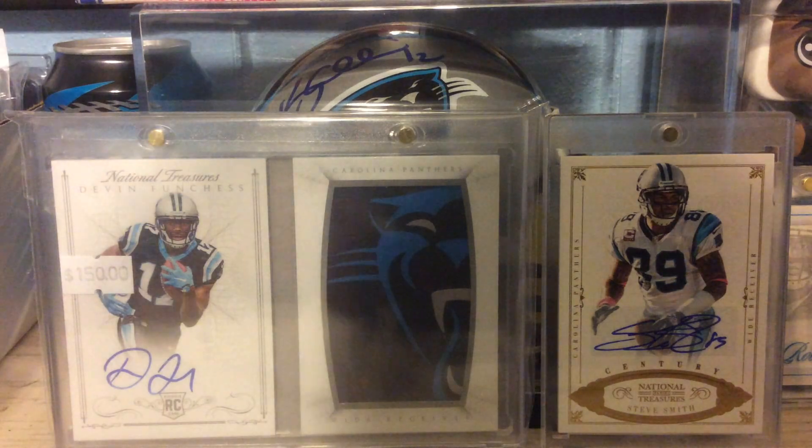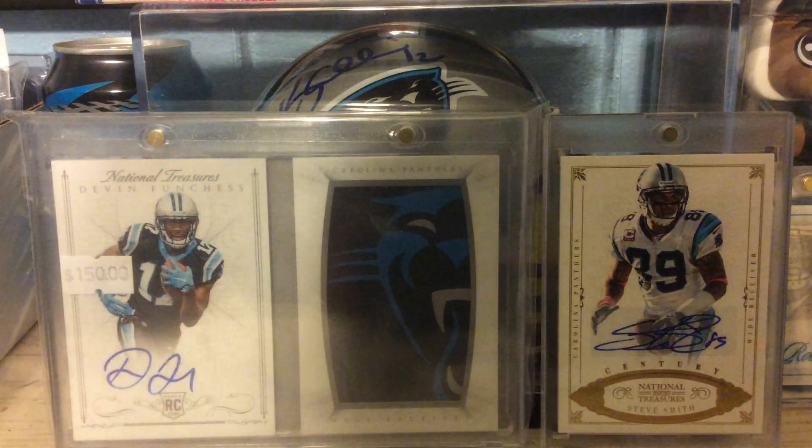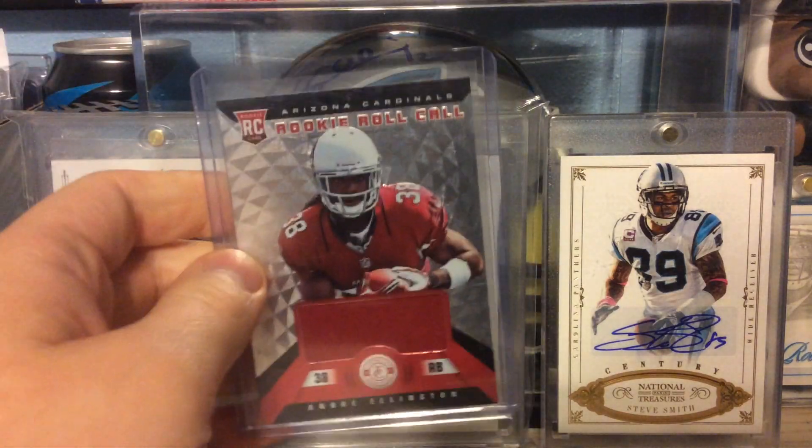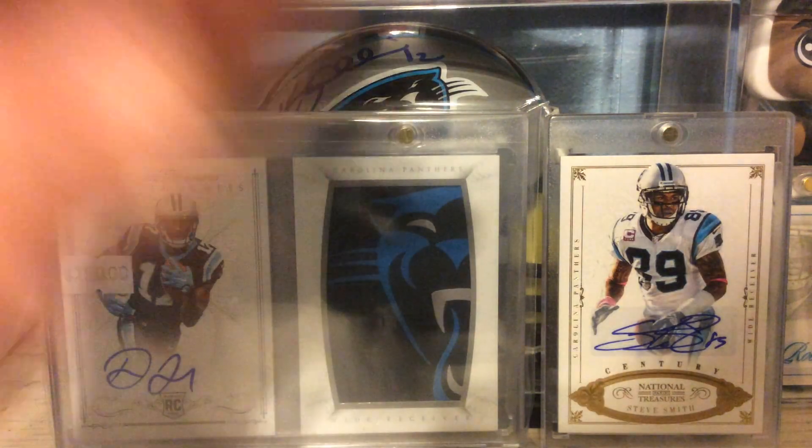Out of 2013 Totally Certified, these next four cards — this one's a Rookie Roll Call Rookie Relic of Andre Ellington. That is numbered to 299.